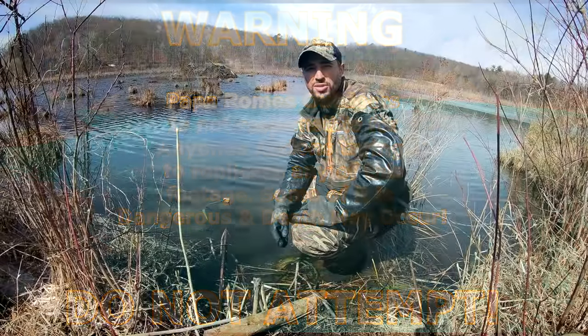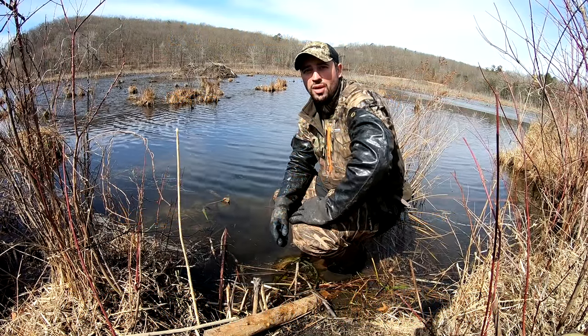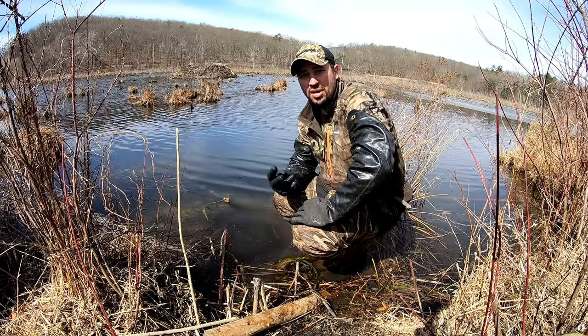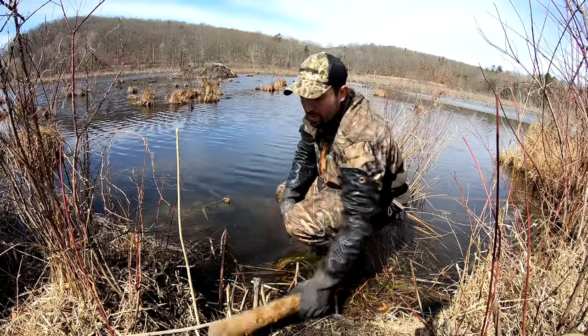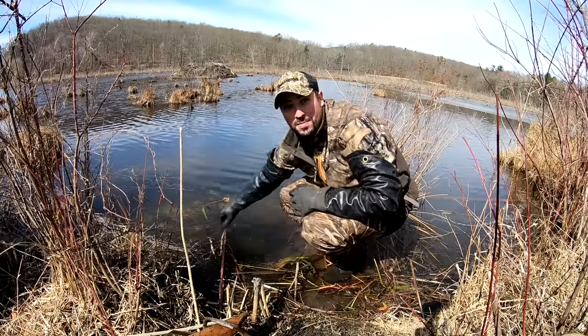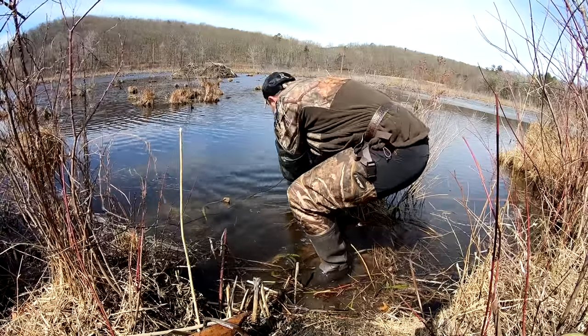Alright guys, so far this morning I've been doing pretty well. I missed one beaver, I had two muskrat I got. And now I'm checking my line and I don't see my trap here, so we're going to pull them up and see what we got. It's a deep drop here, I can't even see down there.